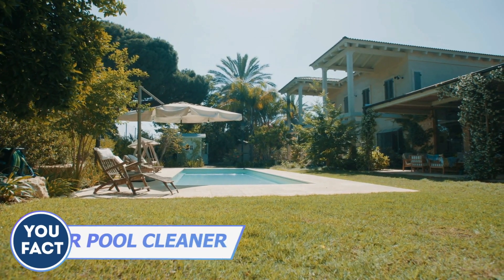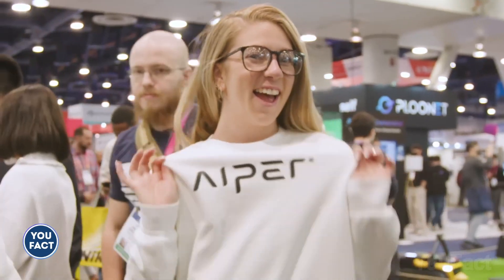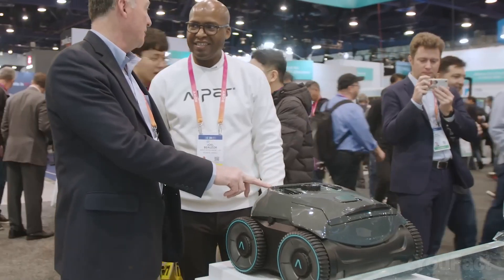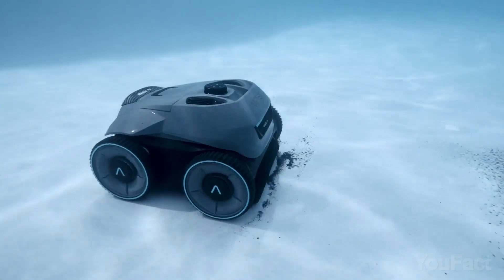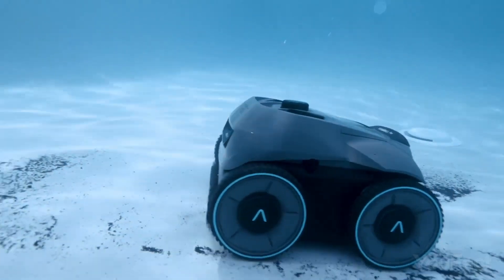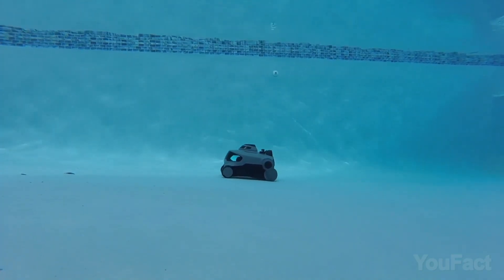I've always dreamed of a pool in the backyard, but there was always one con standing between me and my dream: cleaning. Well, the cleaning company Aper is launching the Seagull Pro, the quad-motor pool cleaning robot. This flagship vacuum is the CES 2023 Innovation Award honoree. The Seagull Pro's quad-motor system moves the robot around your pool by sucking and quickly exhausting water. The manufacturer says it can suck in dirt, sand, leaves, hair, and other particles on the pool's floor. It can clean in or above ground pools up to 3,200 square feet for up to three hours per charge, and offers three modes.